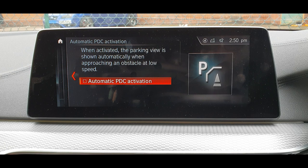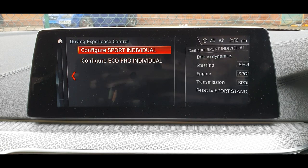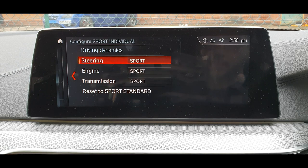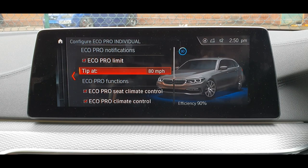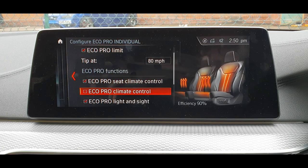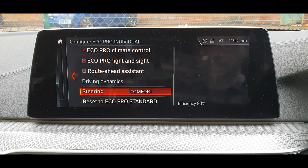Parking settings are here too. You've got settings for your sporting style when you put it in sport mode, and also the eco pro — you can limit it and switch off the controls for the seat so it doesn't use too much air conditioning.